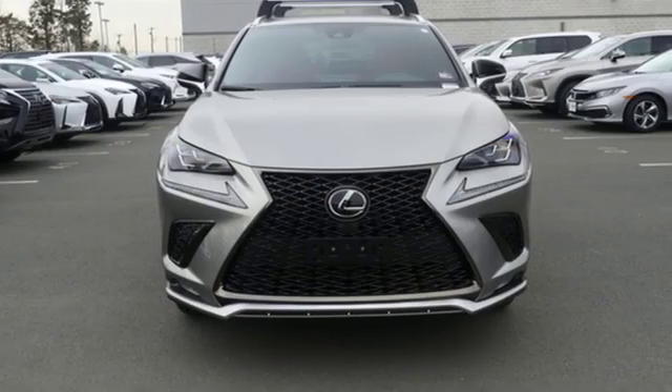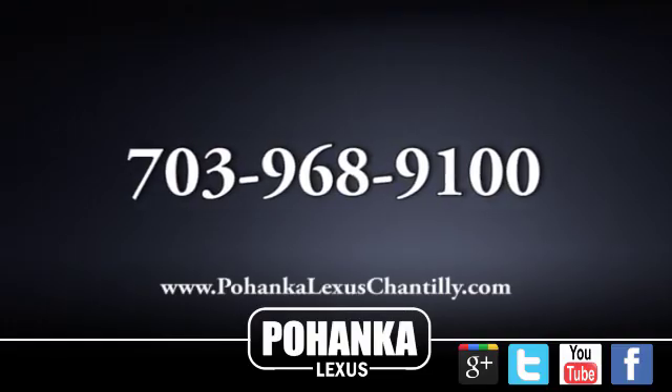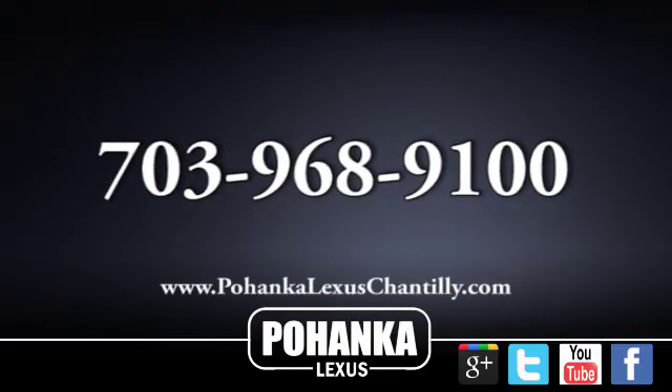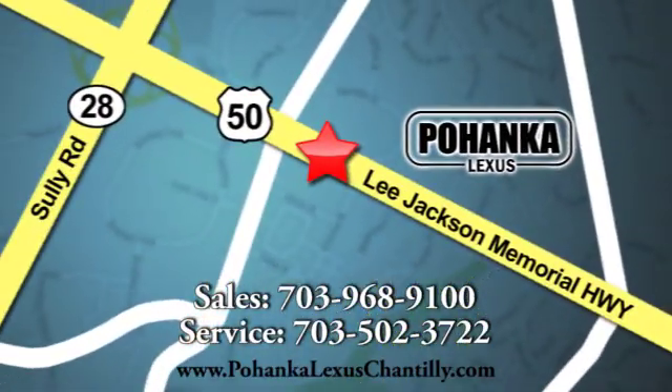Lexus inspired design, relentless innovation, incredible performance. Hurry in today for a test drive. Call us now for more information on this vehicle or visit today. We're conveniently located at 13909 Lee Jackson Memorial Highway in Chantilly.